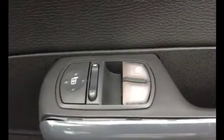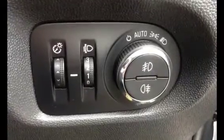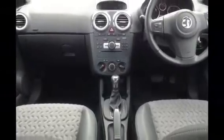It has electric front windows, electric door mirrors, front and rear fog lamps and automatic lighting. This particular car is very clean and tidy both inside and out.